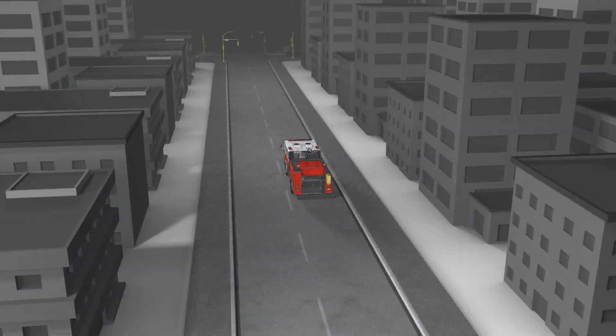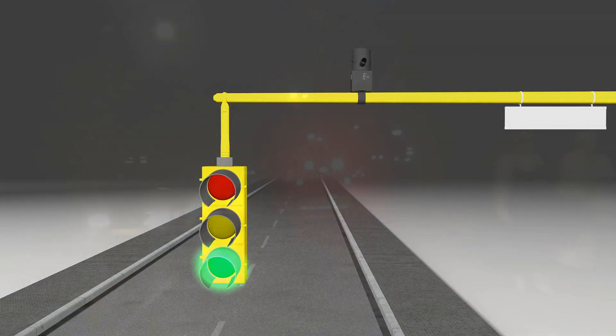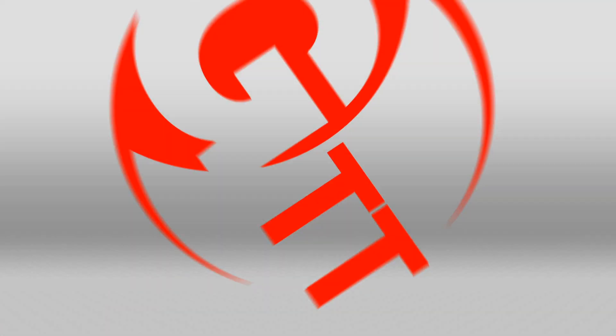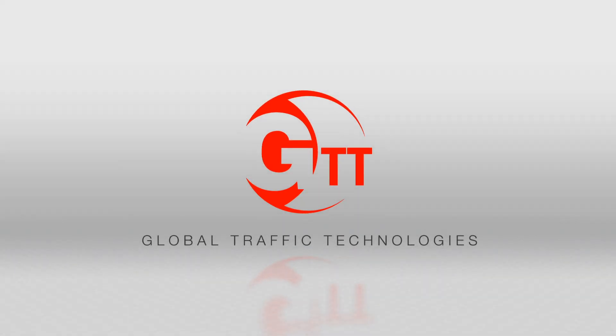GTT designs, manufactures, and delivers traffic signal priority control solutions that are proven to work when you need them most. Choose GTT's OptiCom systems to improve efficiencies for your emergency response and transit service networks. Choose GTT.